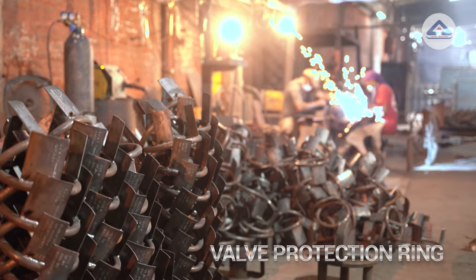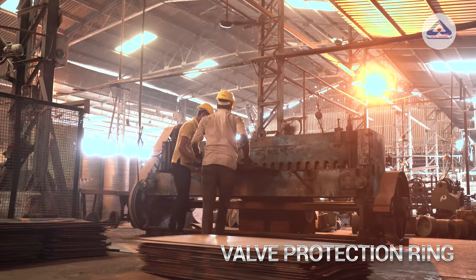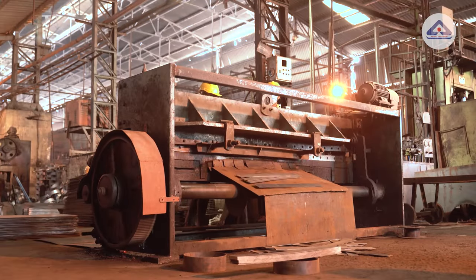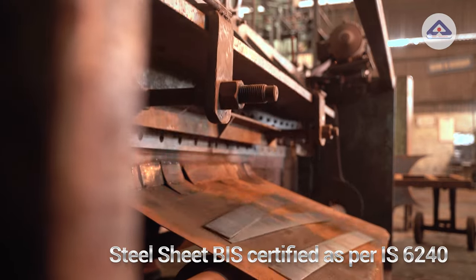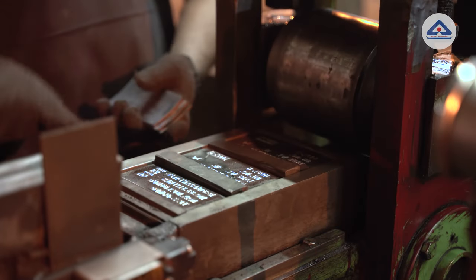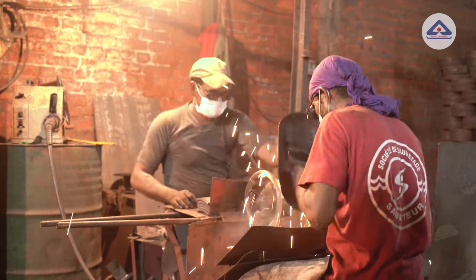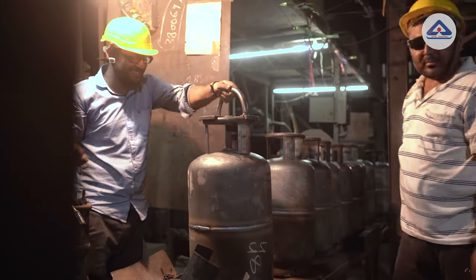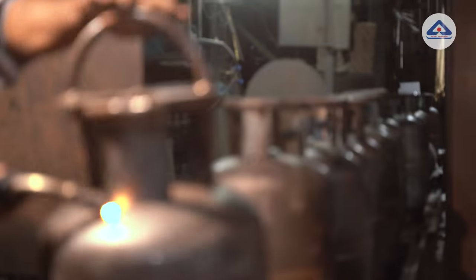Simultaneously, valve protection rings made of MS black pipe are welded with equidistant vertical stay plates. Stay plates shall be made from steel conforming to IS 1079, IS 2062 or IS 6240. Number punching is done on the stay plates, including batch number and serial number of the cylinder. These valve protection ring assemblies are then mounted on the cylinder concentric with the bung and the vertical stays are welded on both sides to the body of the cylinder with the help of fixtures.